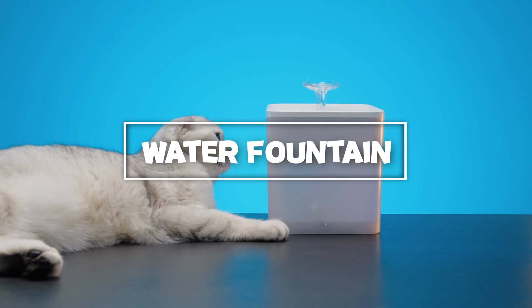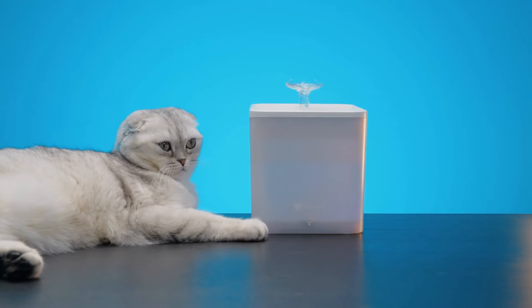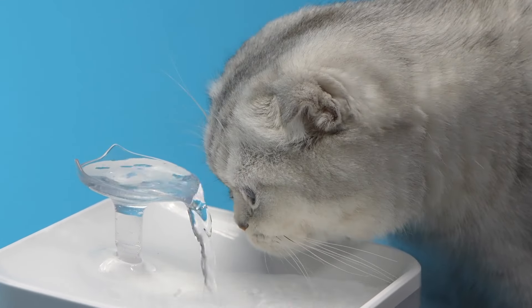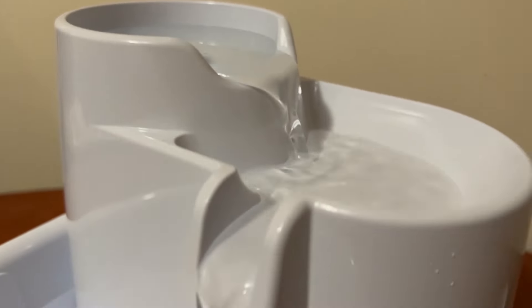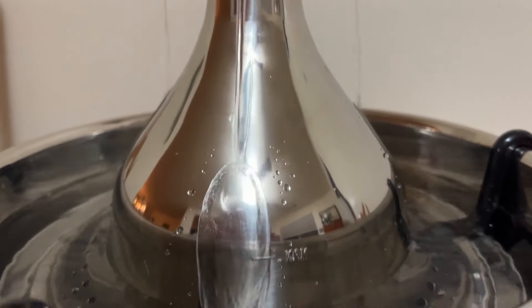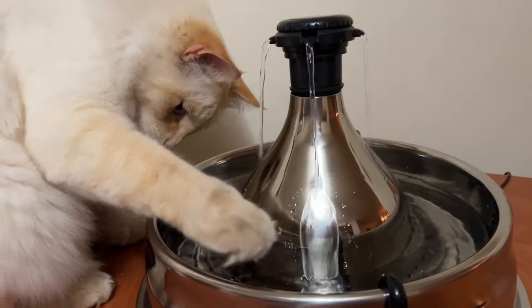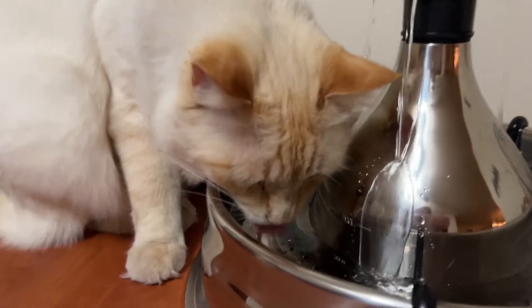Water fountain: cats often prefer running water over stagnant water, so a water fountain can be a game-changer. Water fountains not only provide a continuous flow of fresh water but also encourage your cat to drink more. These fountains come in various designs and sizes, with some featuring multiple tiers or gentle streams that mimic natural sources. Setting up a water fountain is easy — just plug it in, fill it with water, and watch as your cat is drawn to the sound and movement. Regular maintenance is essential, so clean the fountain weekly to prevent any buildup of mold or bacteria.